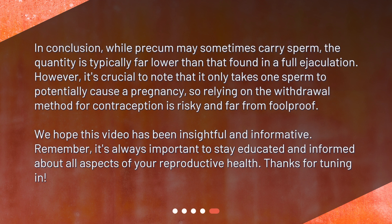In conclusion, while pre-cum may sometimes carry sperm, the quantity is typically far lower than that found in a full ejaculation. However, it's crucial to note that it only takes one sperm to potentially cause a pregnancy, so relying on the withdrawal method for contraception is risky and far from foolproof. We hope this video has been insightful and informative. Remember, it's always important to stay educated and informed about all aspects of your reproductive health. Thanks for tuning in!